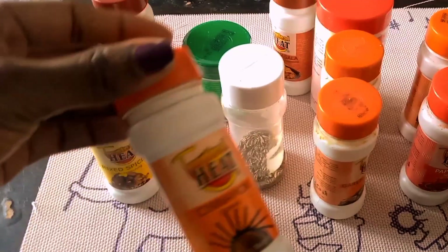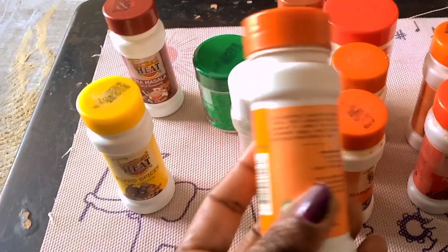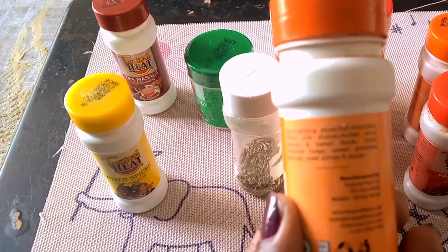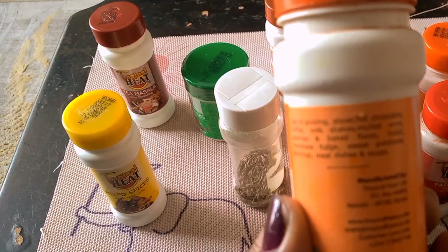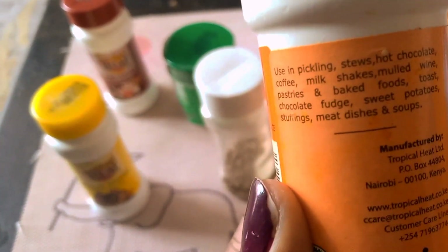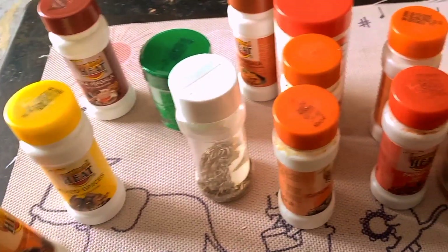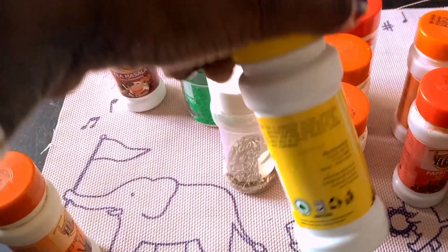First thing is cinnamon. I use cinnamon mostly in baking and in tea. The good thing with my spices here is that they highlight the different uses you can use your spices for. So that's cinnamon. Then I have mixed spices here, which I use for meats and marination and all that.